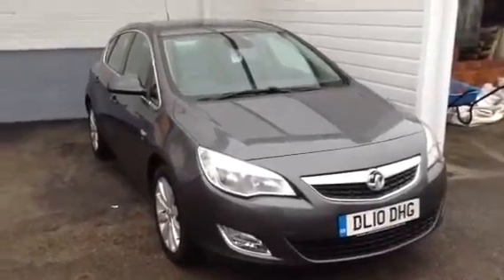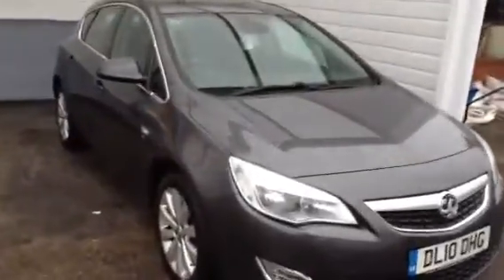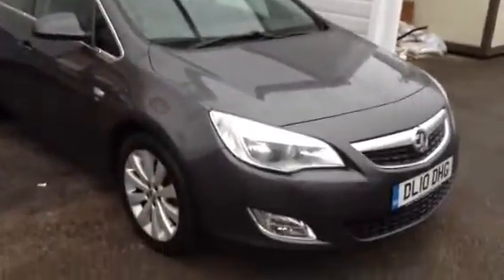Welcome to Vision Vauxhall. Here we have the 2010 Astra 1.6 SE in Asteroid Grey.